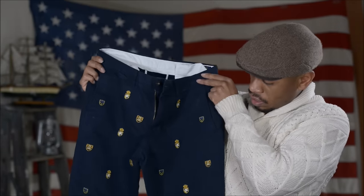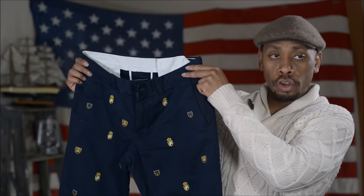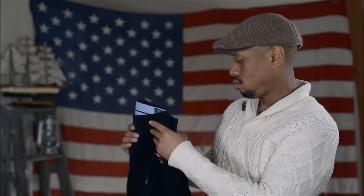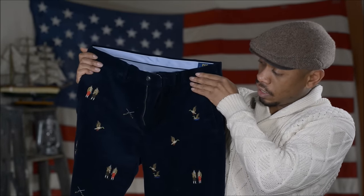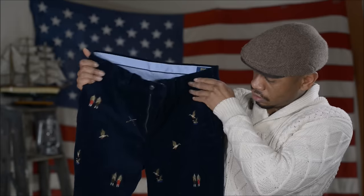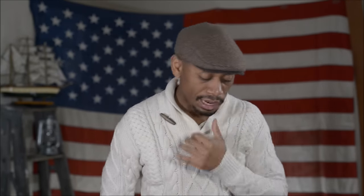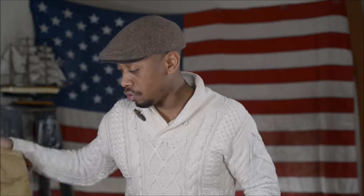If you like all-over print, critter pants — here they are with a nice crest on them. I like these. Another pair of critters in corduroy — we've got the duck and the hunters and the shotguns. Kind of busy, fun stuff. But let's get to the favorites.